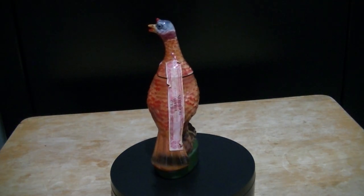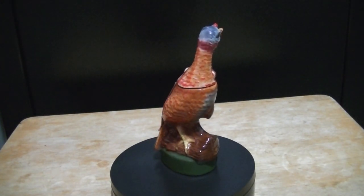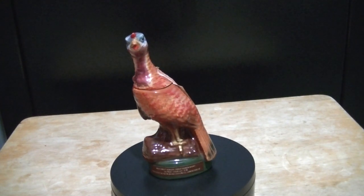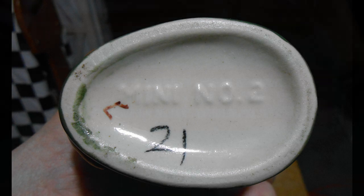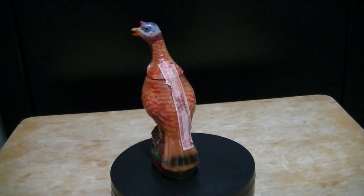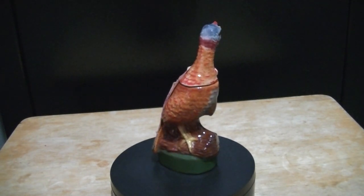They make the mini in the number one and the number two in the series, and it's basically just a miniature version of the large one — pretty close to exactly like the other one. On the bottom it's marked mini number two and it's got a label on the front side telling what's in the bottle. Price range on these mini bottles — they are not very valuable. I've seen them as cheap as five dollars up to twenty or thirty dollars for a set of them.